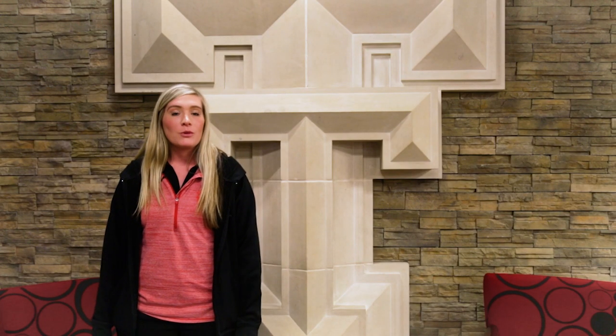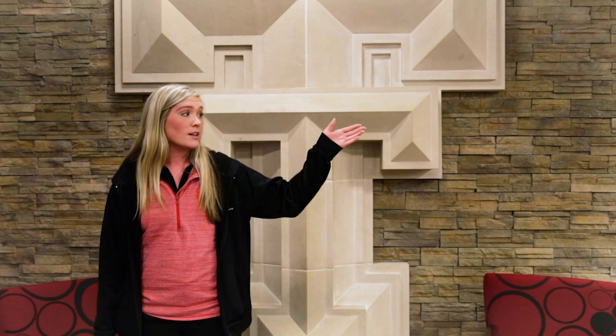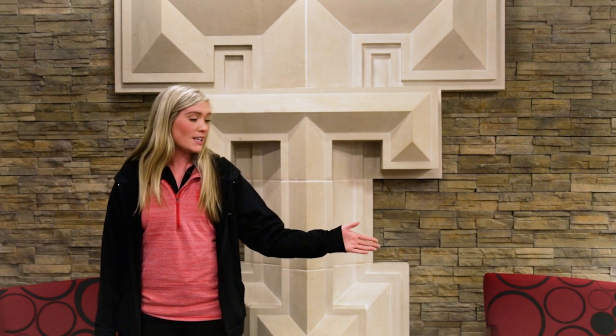Thank you for watching this video provided to you by University Student Housing. If you'd like to stay up to date with University Student Housing events and videos, please subscribe here. If you'd like to continue to watch our videos, please click here.